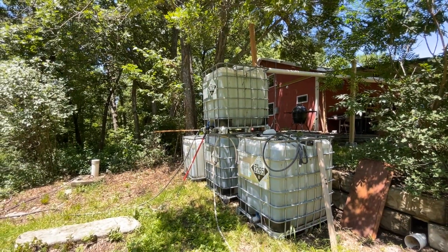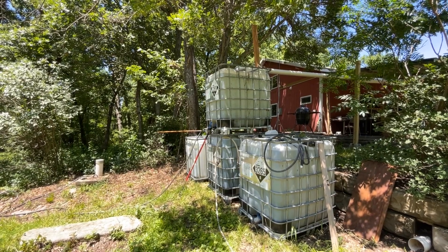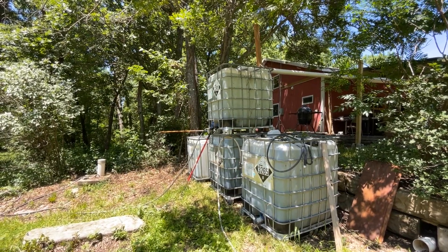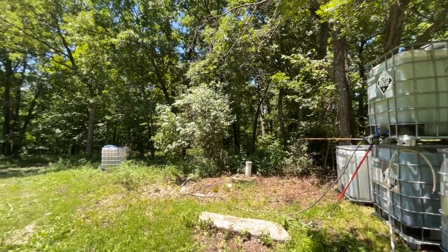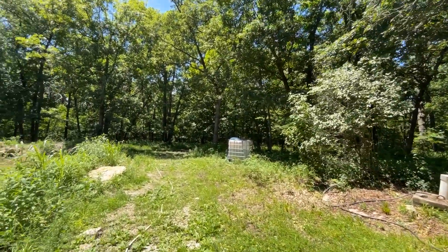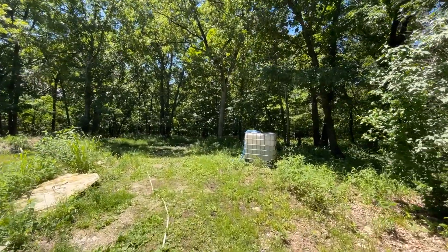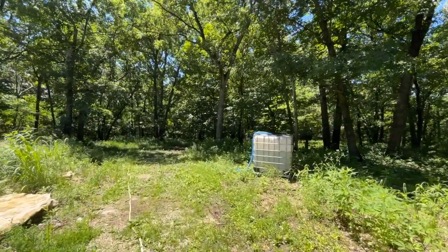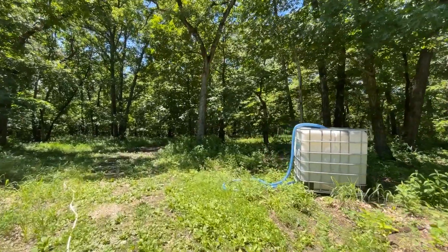There are four IBCs. Three of them are 330 gallons. The other one's 270 — they're full. And from here, we are using gravity to fill this next one, our oldest IBC. It's a 330 gallon as well.